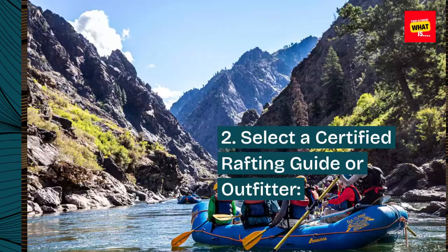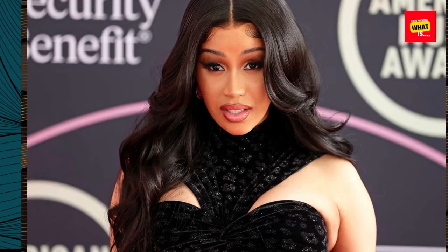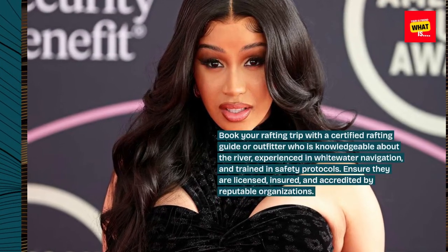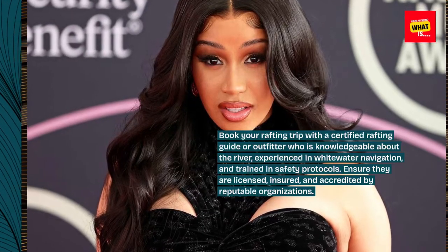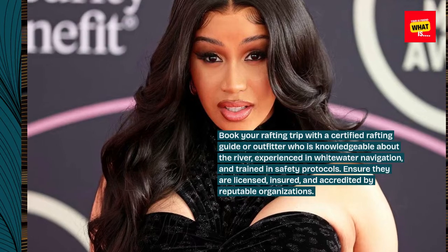2. Select a certified rafting guide or outfitter. Book your rafting trip with a certified rafting guide or outfitter who is knowledgeable about the river, experienced in whitewater navigation, and trained in safety protocols. Ensure they are licensed, insured, and accredited by reputable organizations.